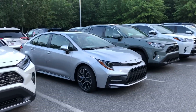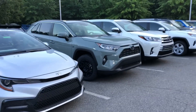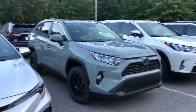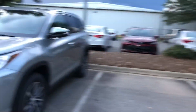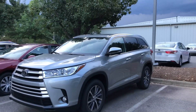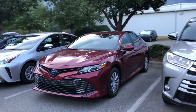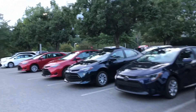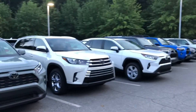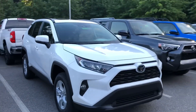The Corolla SE. Look at this — RAV4 XP edition. RAV4 Hybrid Limited in silver. Highlander XLE. Look at that Camry Hybrid LE. A Prius. Several Corollas. Highlander Limited. Highlander Limited. RAV4 XLE.